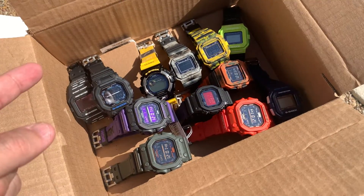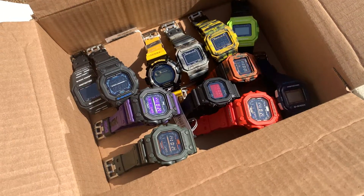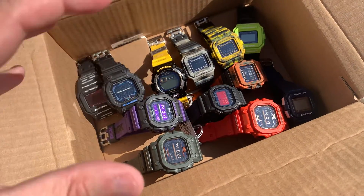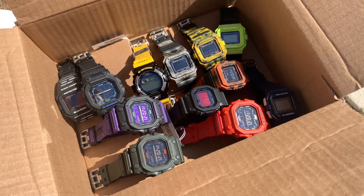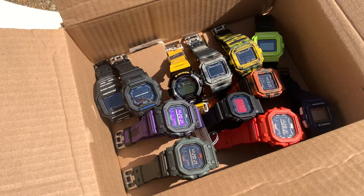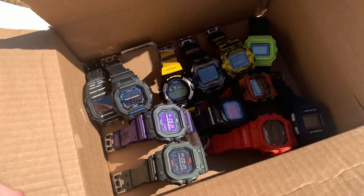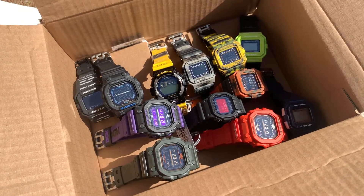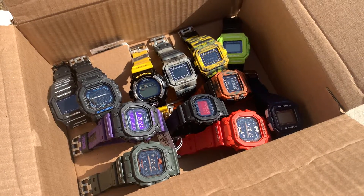I have a lot of work to do, including charging these watches and researching what they're going for nowadays. I really do not know — I've been at a standstill with the whole G-Shock collecting, buying, selling, flipping scene. I've been out of touch for a while. I'm possibly going to get in touch with G-Shock Go; maybe he can give me some pointers regarding current pricing. So this is what I'm working on today — G-Shock solar charging.